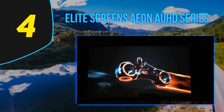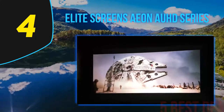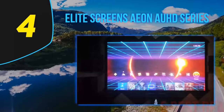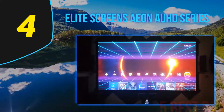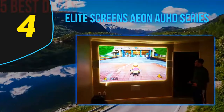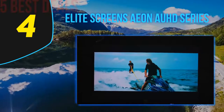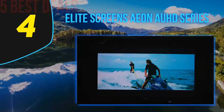The Elite Screen Aeon AUHD Series screen is basically, for all intents and purposes, the Rolls-Royce of home projector screens. The main reason this screen doesn't sit right at the very top of this list is that it costs quite a lot to buy. Even so, many people out there with the budget will be very tempted to buy the Elite Screen Aeon AUHD Series screen because it really has some of the best features available on the market.